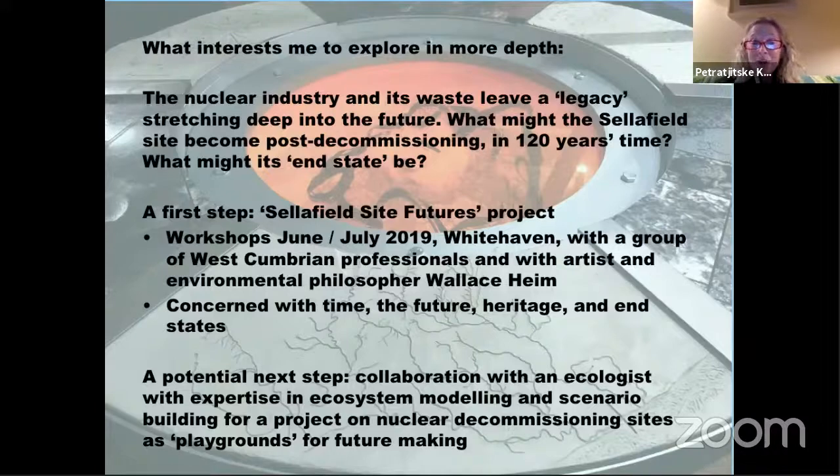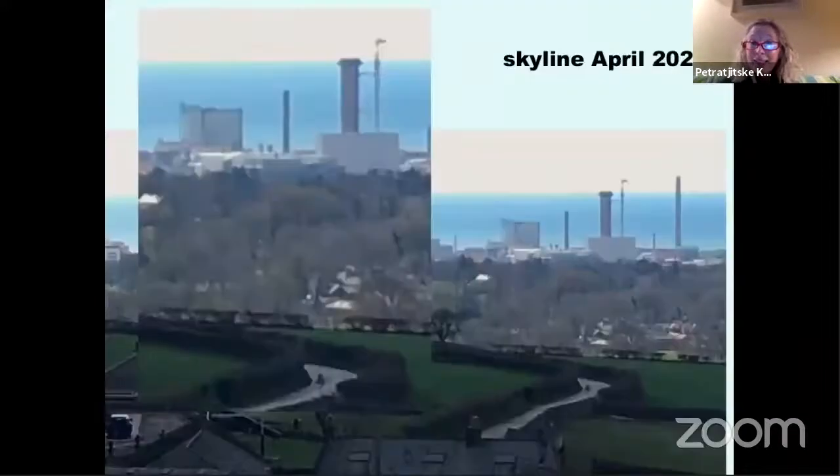This would be a project on nuclear decommissioning sites more broadly — not just Sellafield — as playgrounds for future-making, because nuclear decommissioning inherently requires thinking about the future. I'll leave it there — thank you very much for listening.